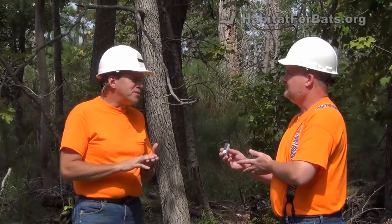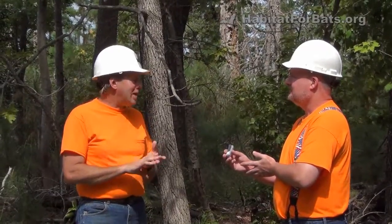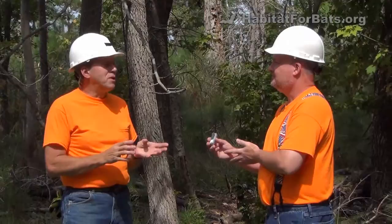But if it's a good bat house and it's in a good area, bats will find it. Whether they use it or not depends on how well you did everything.